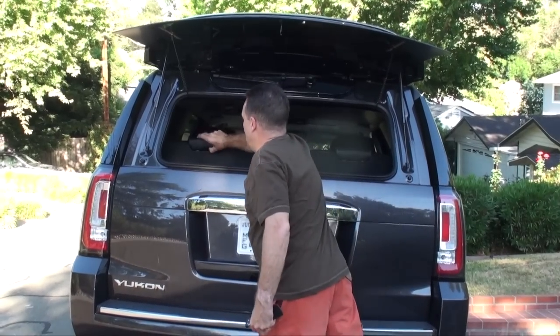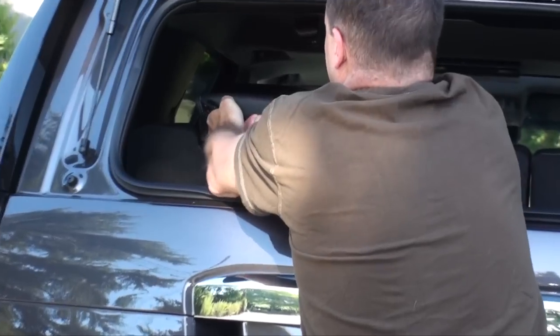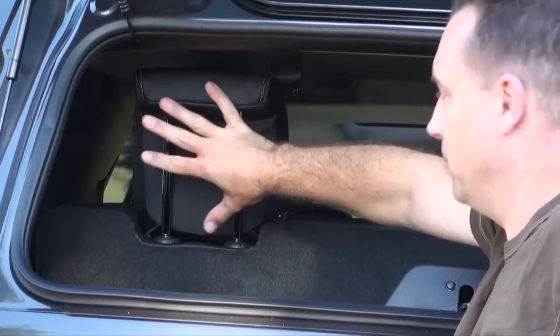You can also pop up the headrest to stop luggage from going forward.